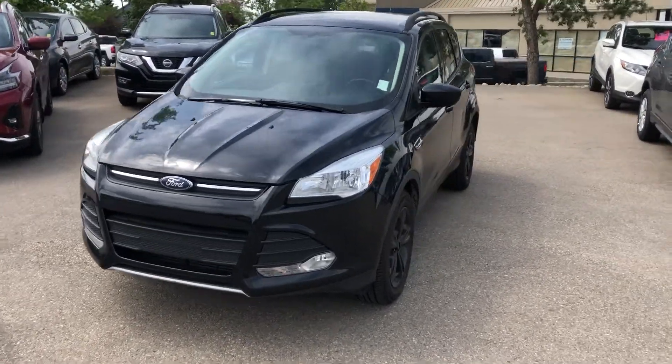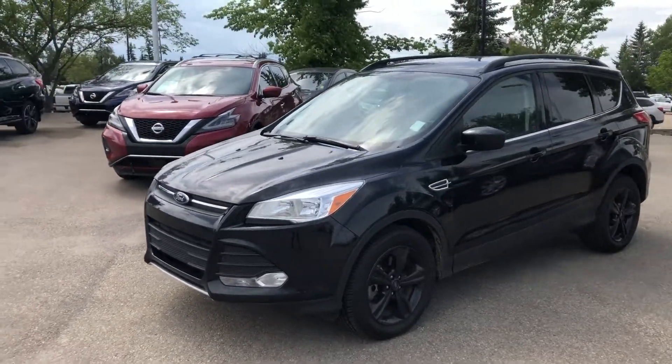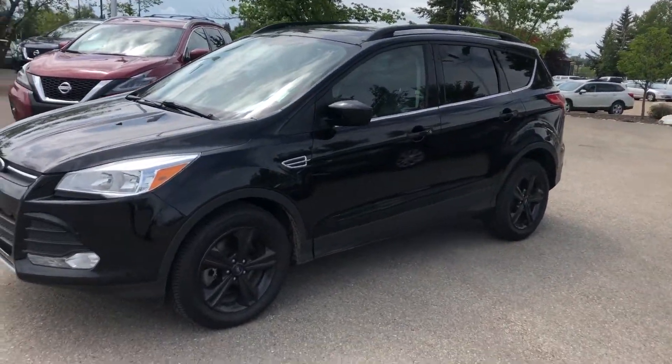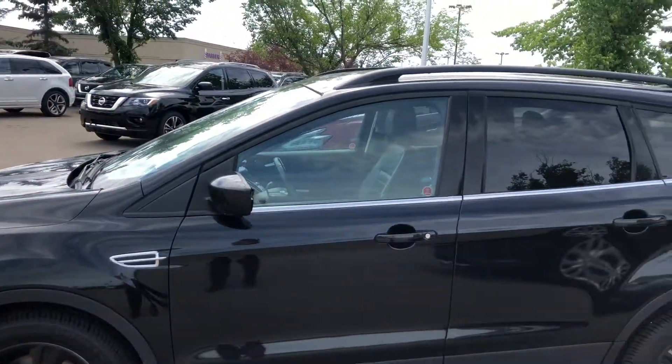Hey guys, it's Ali from Sherwood Nissan. Today we're looking at a 2014 Ford Escape EcoBoost four-wheel drive. There's a lot of dents and dings on the body, but brand new tires were just put on yesterday.